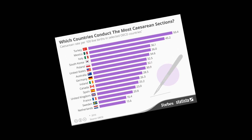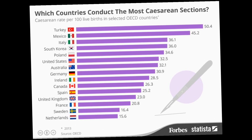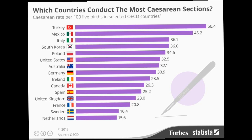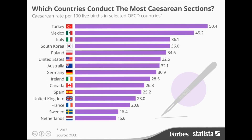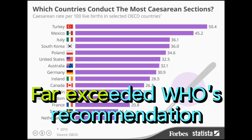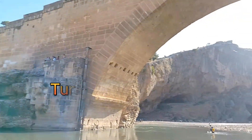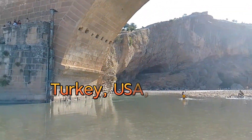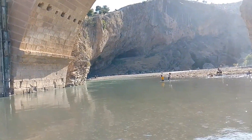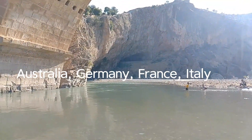Despite the recommendations set by the World Health Organization, by the late 20th century the incidence of caesarean section in most countries had risen dramatically. In the first decade of the 21st century, the rate of caesarean section far exceeded WHO recommendations in many countries, including Turkey, the United States, the United Kingdom, Australia, Germany, France, Italy, and many others.